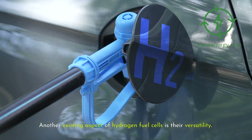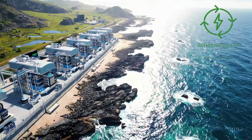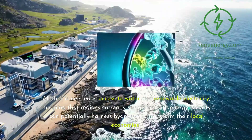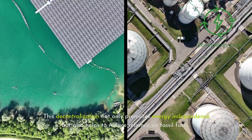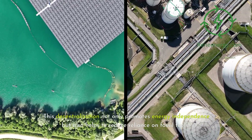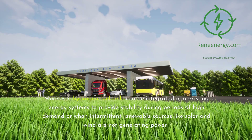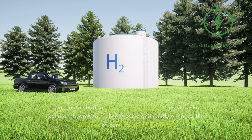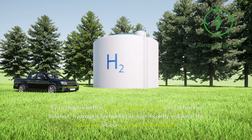Another exciting aspect of hydrogen fuel cells is their versatility. Unlike some renewable energy sources limited by geographical or climatic conditions, hydrogen production can be decentralized. All that is needed is access to water and renewable electricity, meaning that regions currently struggling with energy security can potentially harness hydrogen to transform their local economies. This decentralization promotes energy independence and helps reduce reliance on fossil fuels. Moreover, hydrogen fuel cells can be integrated into existing energy systems to provide stability during periods of high demand or when intermittent renewable sources like solar and wind are not generating power, significantly enhancing the resilience of our energy infrastructure.